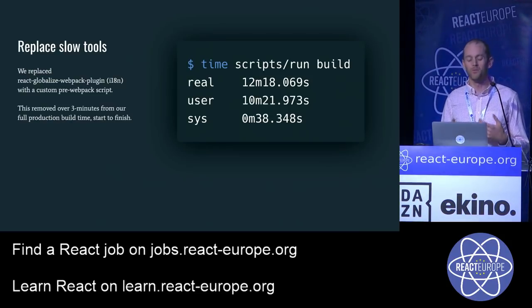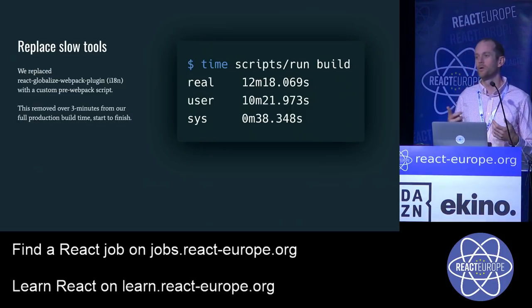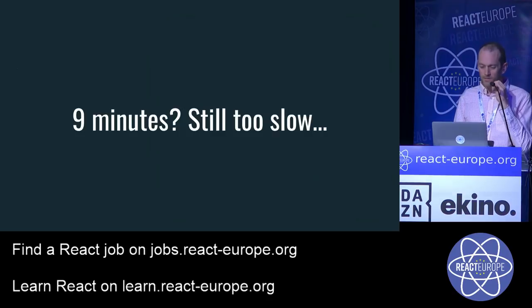It was actually icing on the cake because we'd been wanting to get rid of this plugin for a while. It was the React Globalize Webpack plugin, used for internationalization across all our different languages. It had been slow and hadn't added Webpack 4 support, leaving us stuck on Webpack 3. So we rewrote our internationalization pipeline, and in doing so removed over three minutes from a full production build — down from 12 minutes to nine. I said nine minutes is still way too slow, so we kept looking.